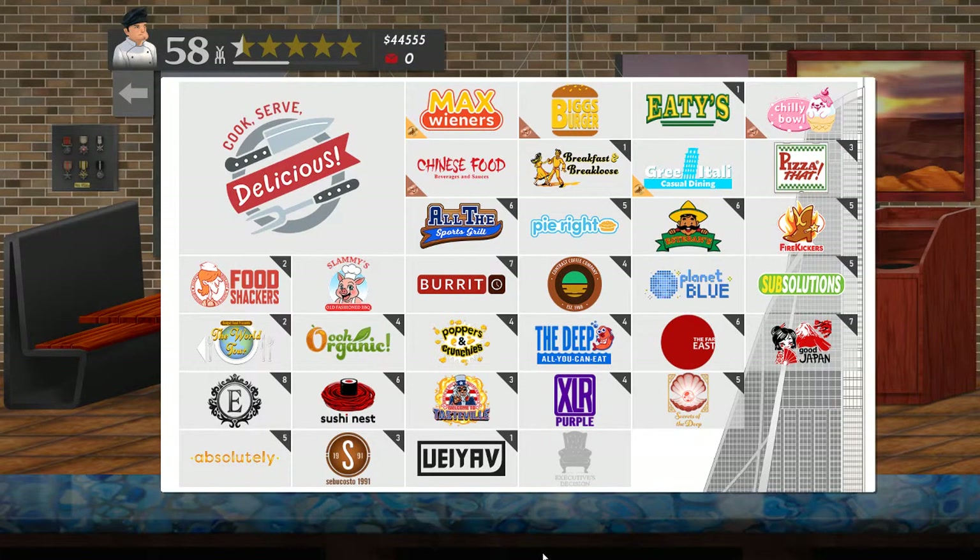Welcome to Cook Serve Delicious 2 and my continuing attempts to do all the chef for hire events at all the restaurants and get a medal each time - preferably gold. This time around I'm going back to the Far East.